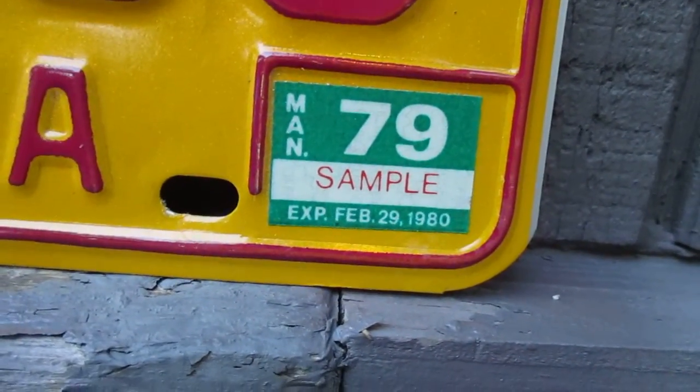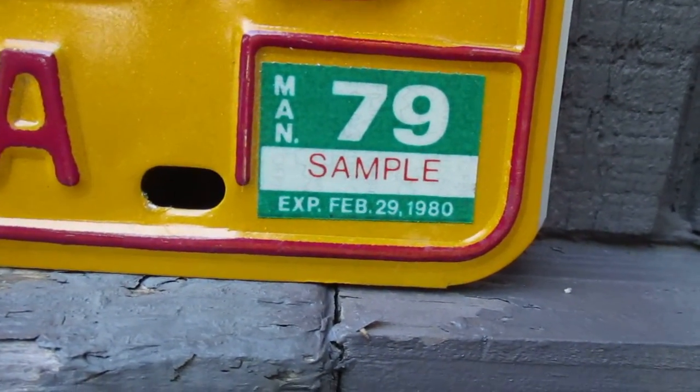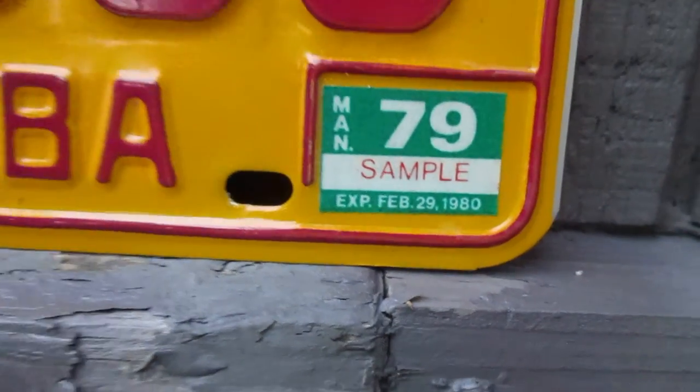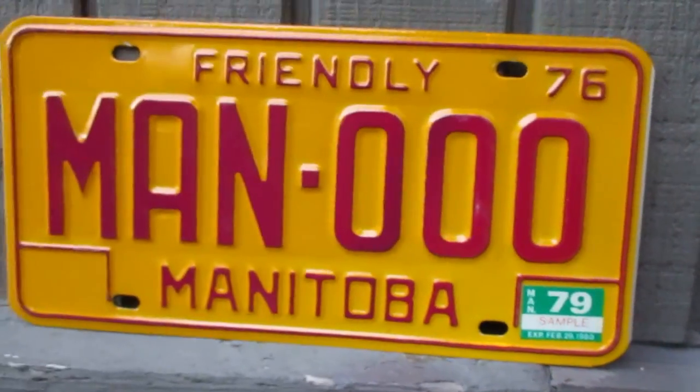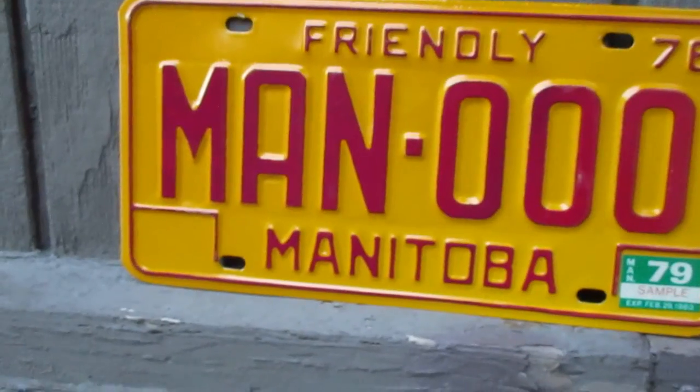It says 'MAN OH' on it, and the reason it does is because it's a sample license plate. The sample plate was issued in 1979 and it expired February 29th, 1980. That's kind of interesting, as 1980 was a leap year and February 29th only comes every four years.